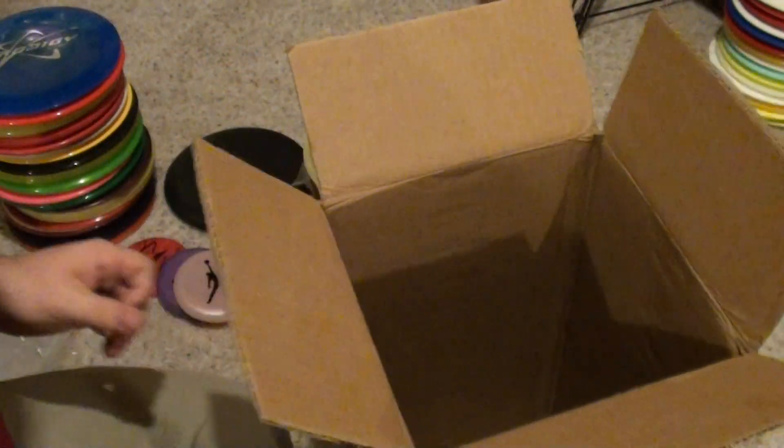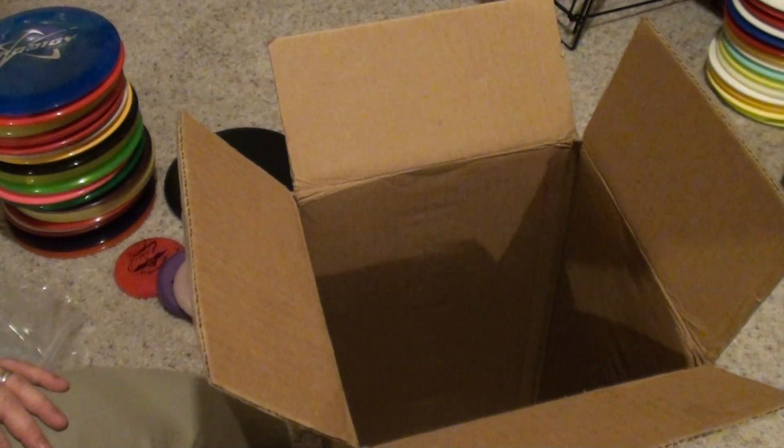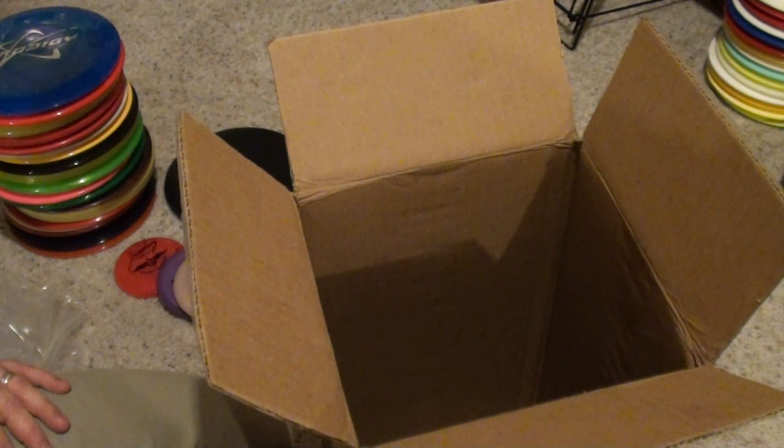And that's it. Another awesome mystery box from Eric Simons. Thank you very much. I'll see you again probably this week — I've got another mystery box from someone else coming in. Talk to you later. Bye.